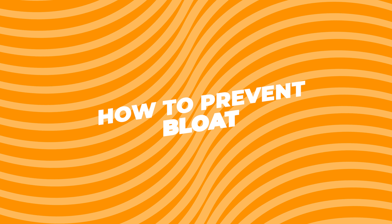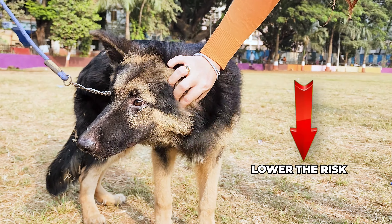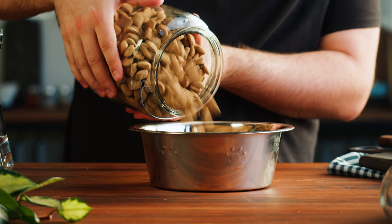While we can't completely prevent bloat, there are a few things we can do to lower the risk. Feed your dog smaller, more frequent meals instead of one big one.